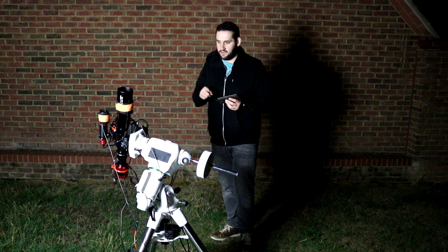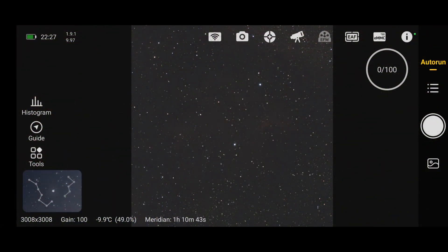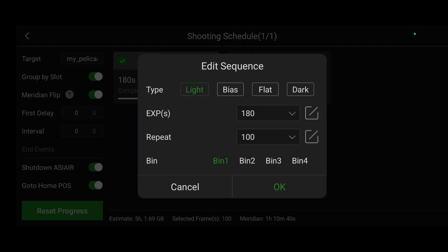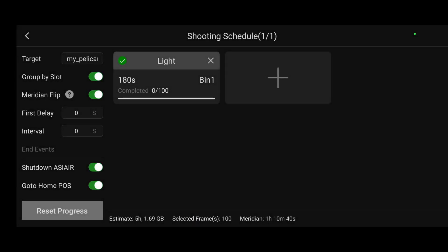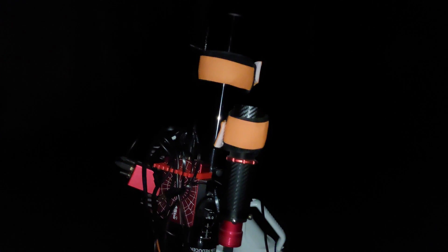Going into the plan mode of the ASI Air Plus, I decided to do about three-minute exposures. After some testing I found that was a nice amount for this rig. I was going to do 120 images but I noticed that would take six hours and end at around 5 AM, so I changed it to 100 images, which would end around 4 AM before it got too bright. I'm also aware I need to sort my cable management out — it's on my to-do list.